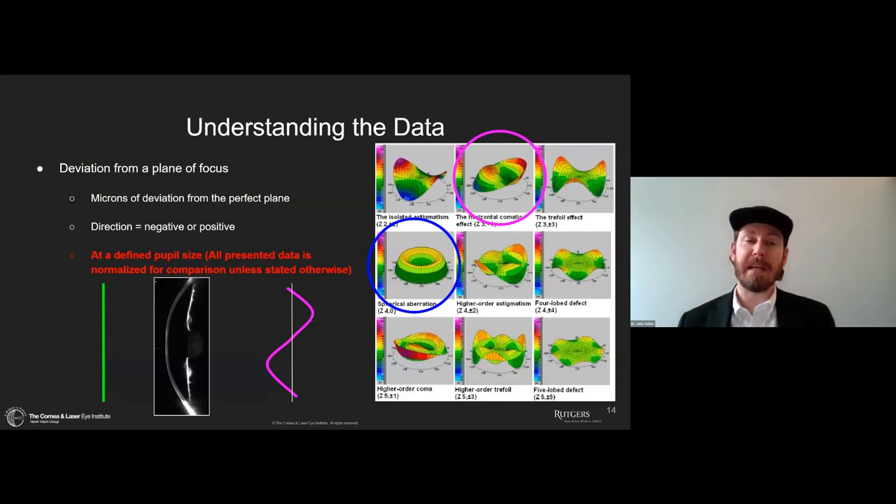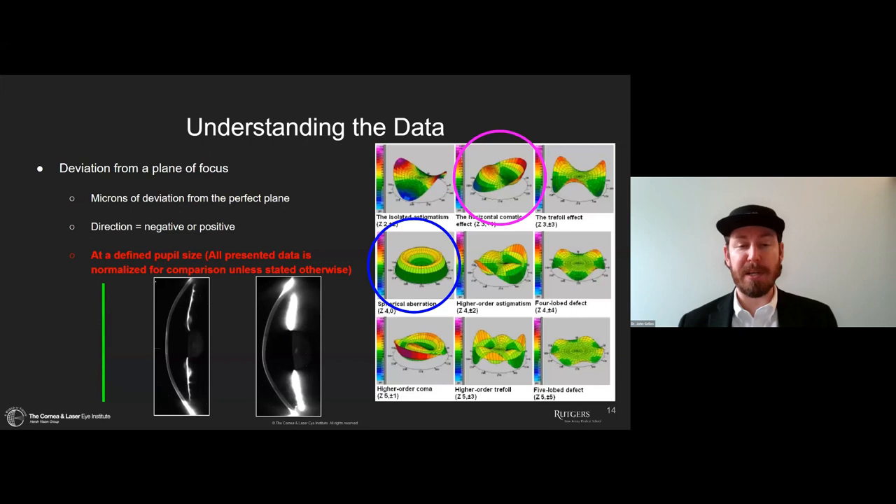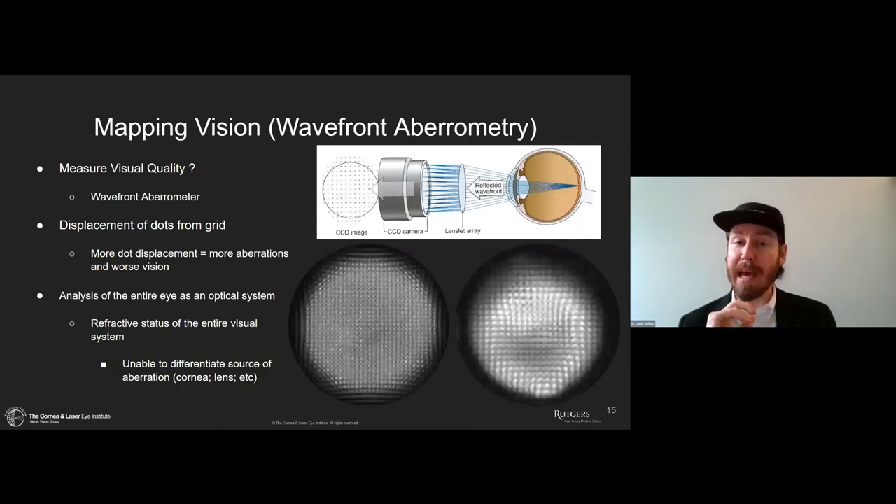Very importantly, if I say an individual has 1.5 microns of coma, that means nothing unless I've told you the pupil size we're measuring at. We can't compare things with different pupil sizes unless we normalize to the smaller pupil size. In this presentation, everything shown has been normalized for comparison unless otherwise stated. A simulation of coma from a keratoconic cornea is shown as an example.